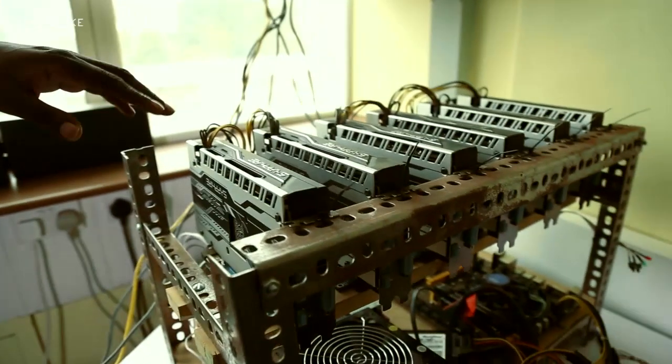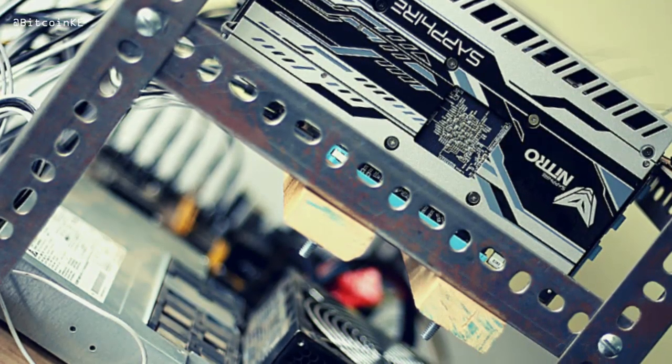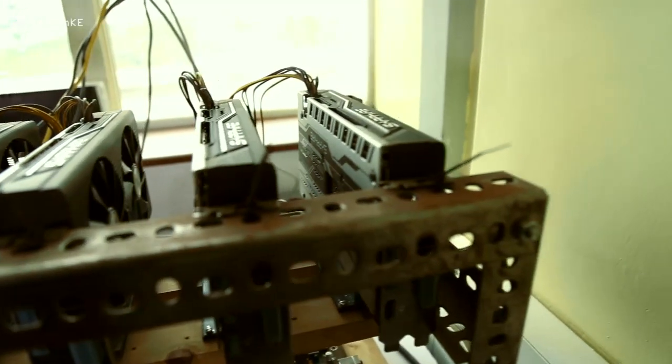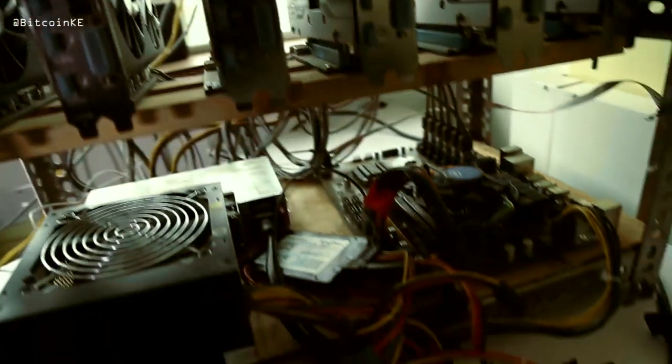This is a big GPU miner. It has six cards and it's connected to a motherboard. We use this to mine GPU coins like Ethereum, Ethereum Classic, and we also use it to mine the wallet protocol. It has the system down there as well.